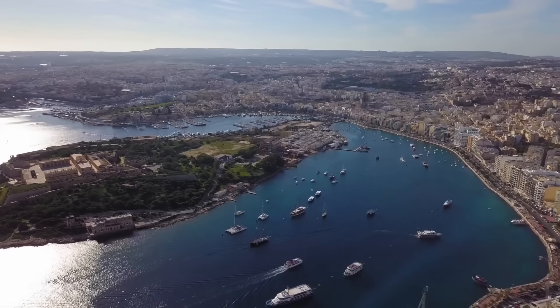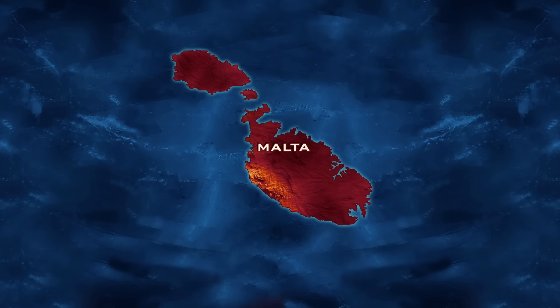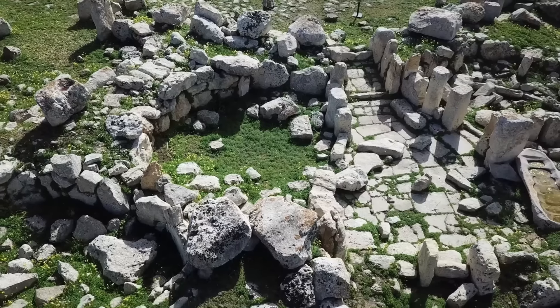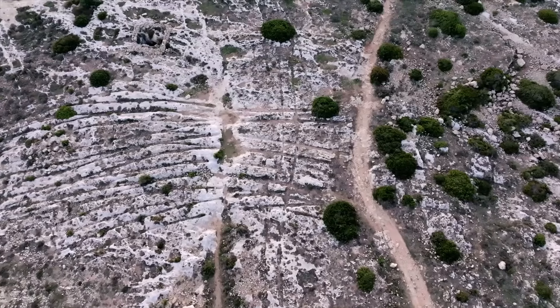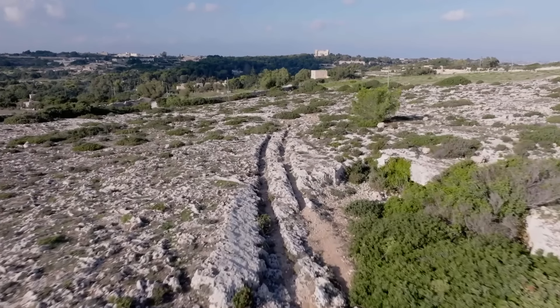Some of the mysteries we've investigated on Ancient Aliens are so baffling, we can only guess at what might explain them. And perhaps one of the most mystifying lies on the islands of Malta. In the middle of the Mediterranean Sea, just south of Sicily, lies the Republic of Malta. This tiny island nation boasts some of the most impressive megalithic structures on the planet. And crisscrossing the islands is something even more mysterious — a complex network of grooves carved into the bedrock, known simply as the cart ruts.